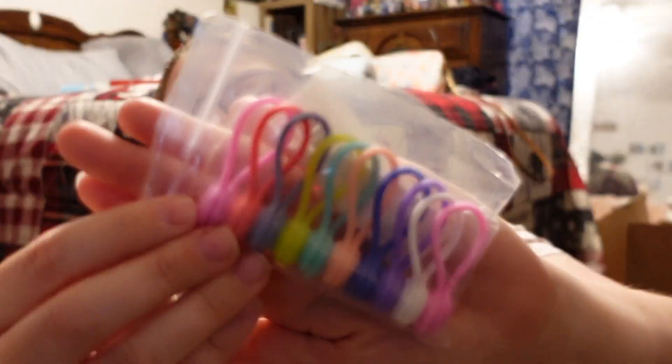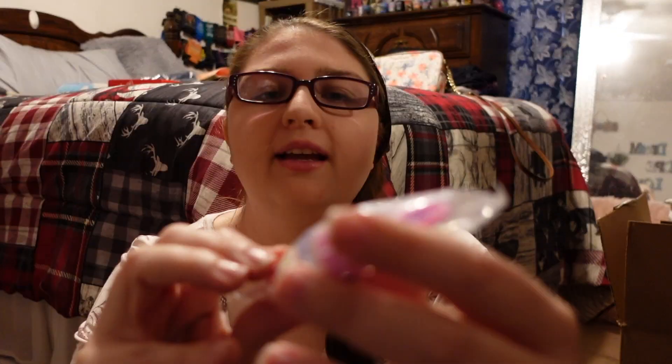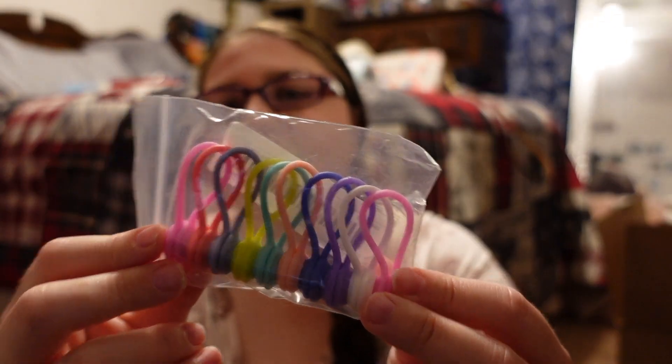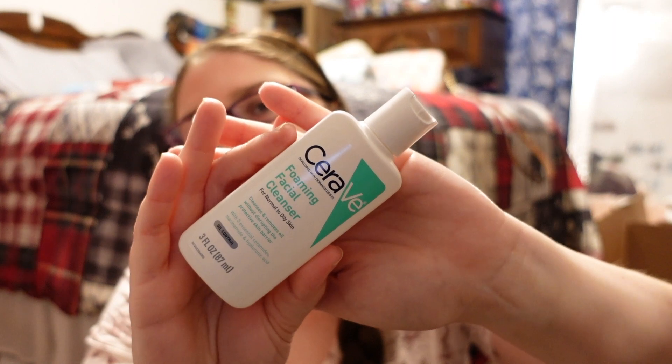I also picked up these cord organizers to keep all my cords rolled up and organized — I think that'll be really helpful. And I got the CeraVe foaming facial cleanser. I like to switch back and forth between face washes.